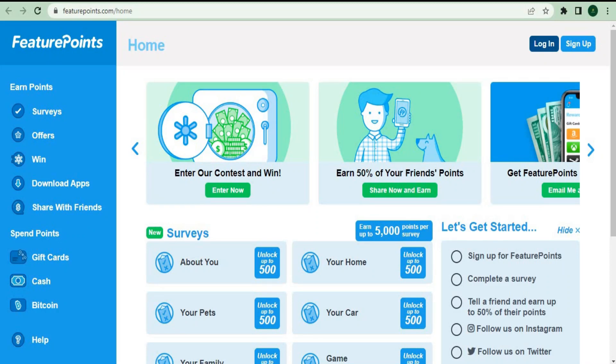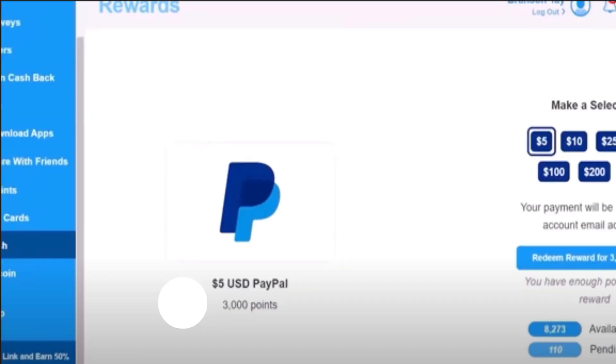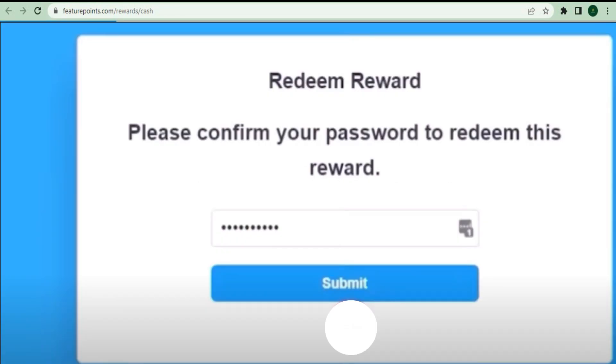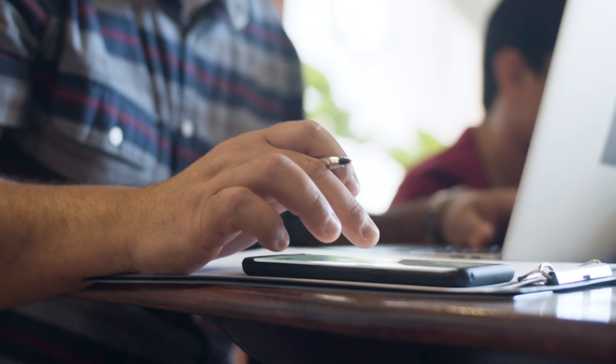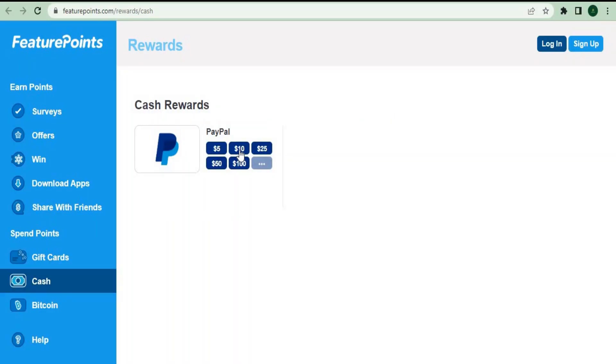Let me explain why I prefer to withdraw using PayPal. I'm going to select cash right here, and as you can see, you can click on any amount you want. I clicked on $10 — you can exchange 3,000 points for $10. I'll click on redeem reward, confirm the purchase for 3,000 points, and I'm still left with 5,000 points after withdrawing. Make sure your email matches your PayPal account. After confirming my password and clicking submit, my points have just been deducted 3,000 points and the $10 is going to be sent to my PayPal account.